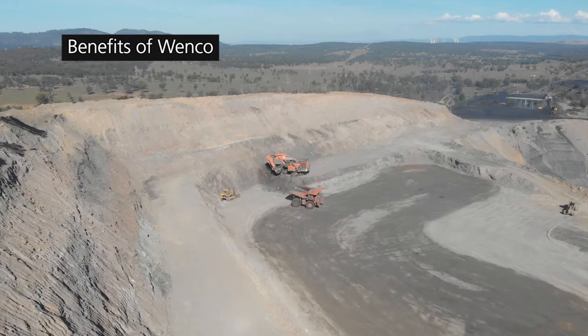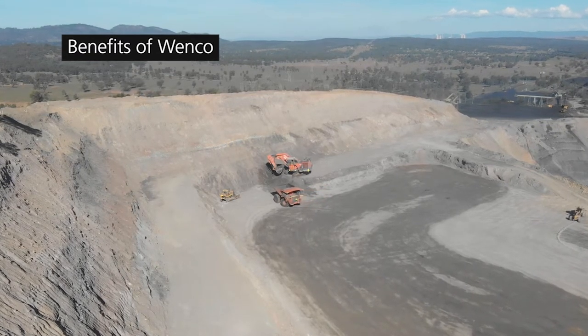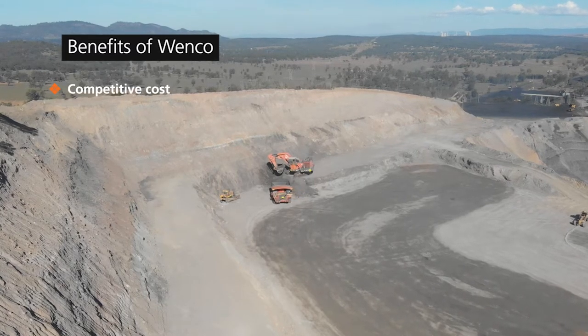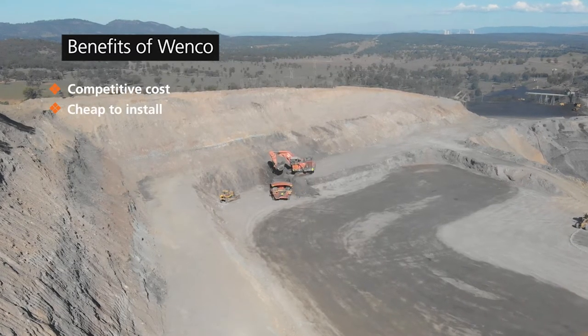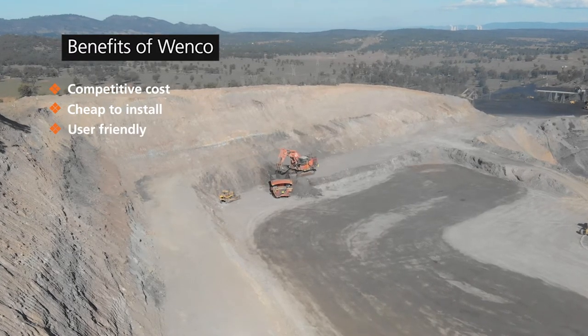The benefits of the Wenko system, when compared to other systems that we evaluated on a cost-per-cost basis, were clear. The Wenko system was very competitive, cheap to install, and actually very user-friendly. That's the reason why we went to the Wenko system even in such a small operation.